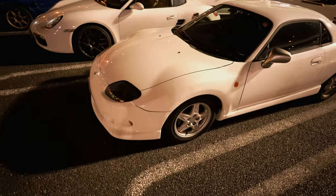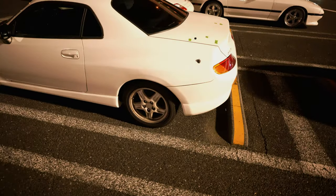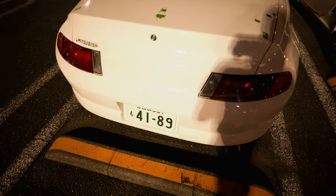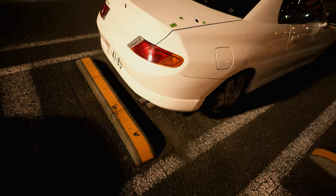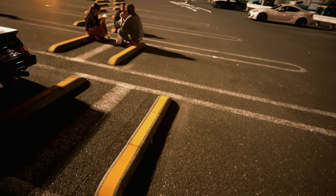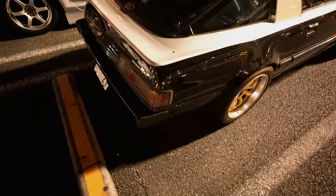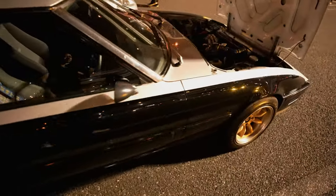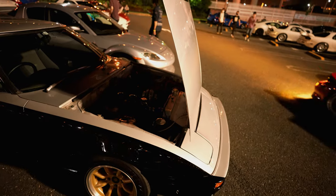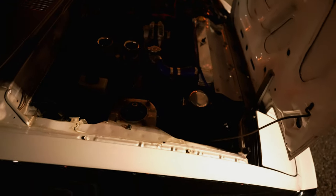Oh wow, you don't see one of these every day — Mitsubishi FTO. And here's one of the older RX7 Savanna. Does the hood open that way? That's sick though.